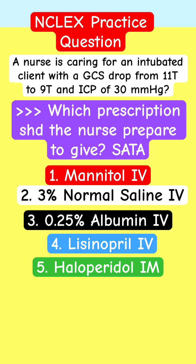If you're taking care of this patient with a GCS that has dropped and an elevated ICP, who is intubated for a neurological issue, which prescription would you give? Pharmacology Review — put down your answer in the comments. Explain the reason why you selected that. It's a select all that apply, but you don't need to pick all of them. Pick those that you're 100% confident and check back.